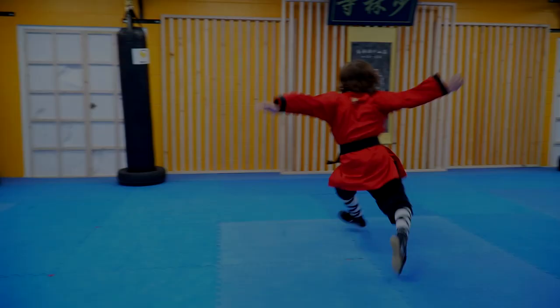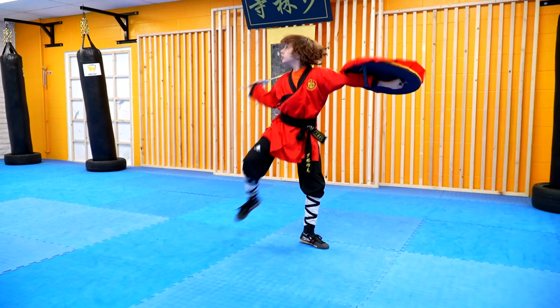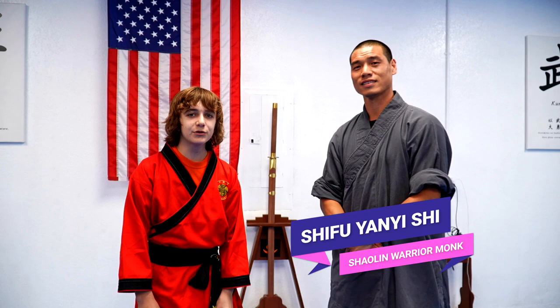Welcome to Shaolin Temple Kung Fu Center. This is my Shifu Yan Yi. He is a Shaolin monk from the Shaolin Temple in China, and I really have to thank him for being my teacher. I'll ask you some questions — is that okay? Sure.